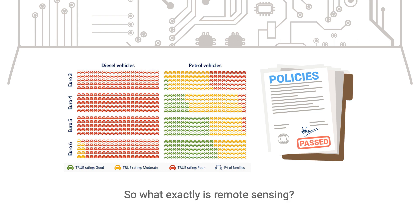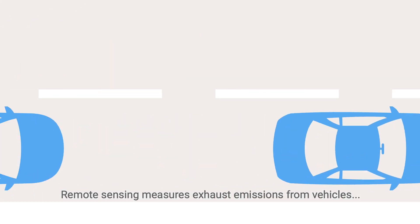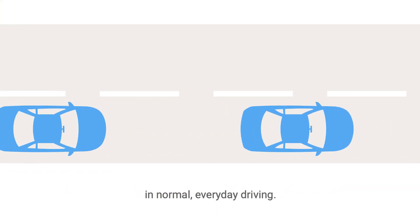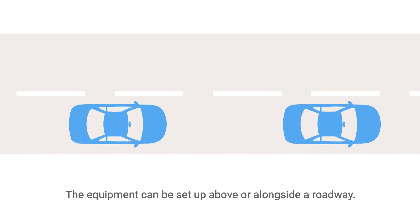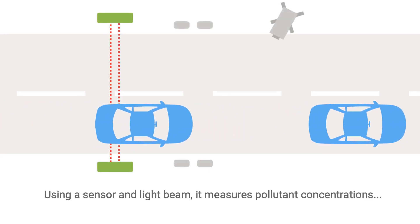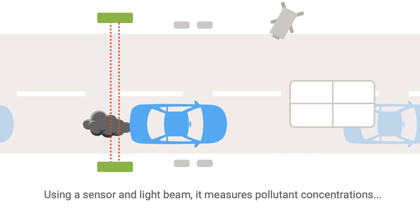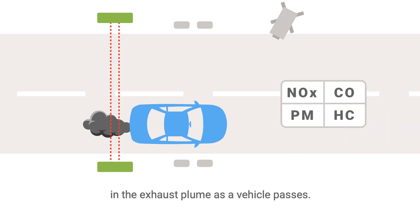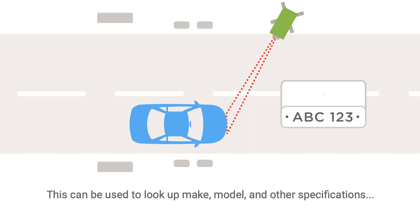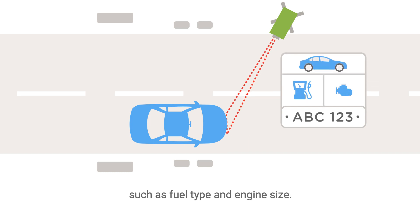So what exactly is remote sensing? Remote sensing measures exhaust emissions from vehicles in normal, everyday driving. The equipment can be set up above or alongside a roadway. Using a sensor and light beam, it measures pollutant concentrations in the exhaust plume as a vehicle passes. A camera records the license plate, which can be used to look up make, model, and other specifications such as fuel type and engine size.